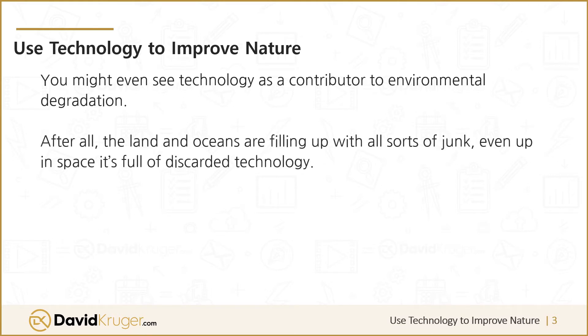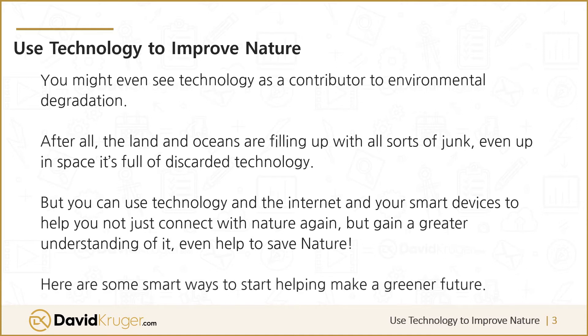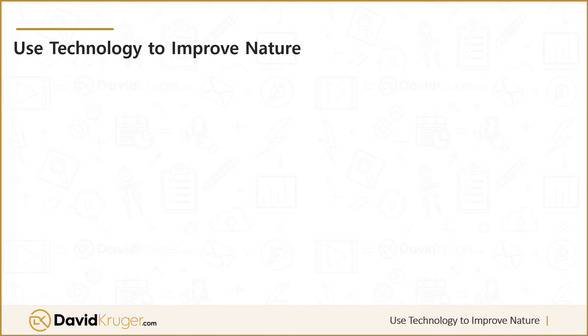Even up in space it's full of discarded technology. But you can use technology, the internet, and your smart devices to help you not just connect with nature again, but gain a greater understanding of it — even help to save nature. Here are some smart ways to start helping make a greener future.